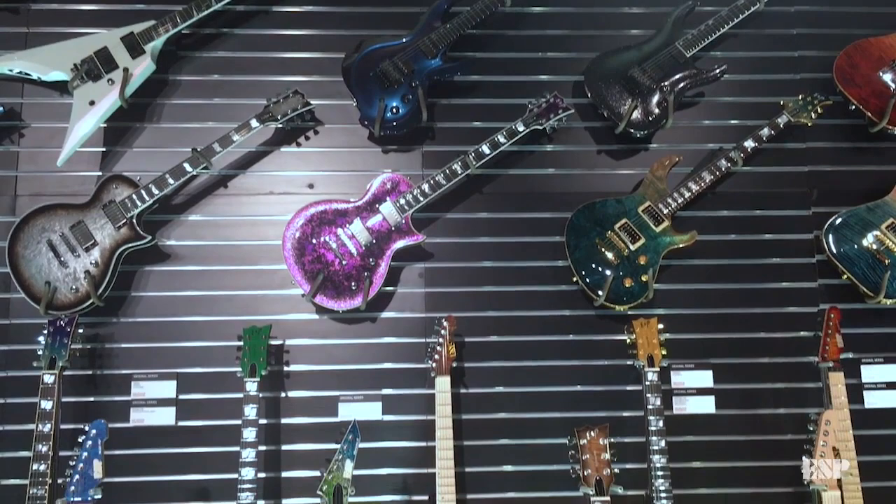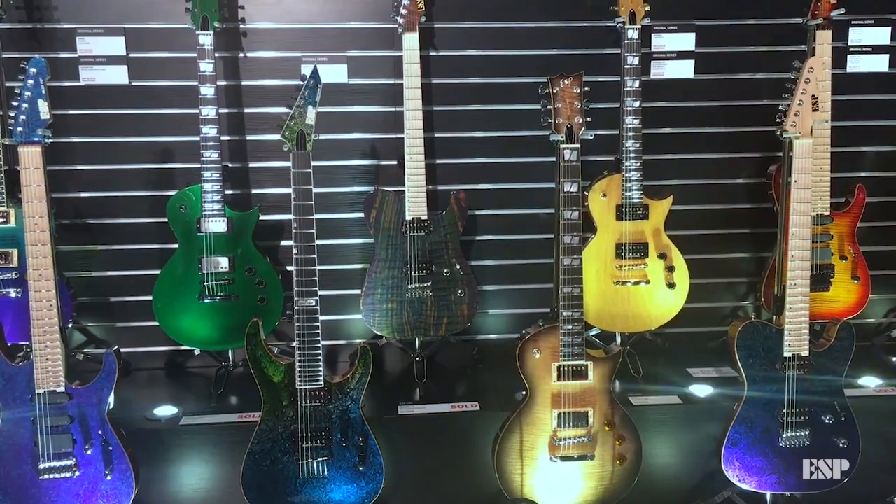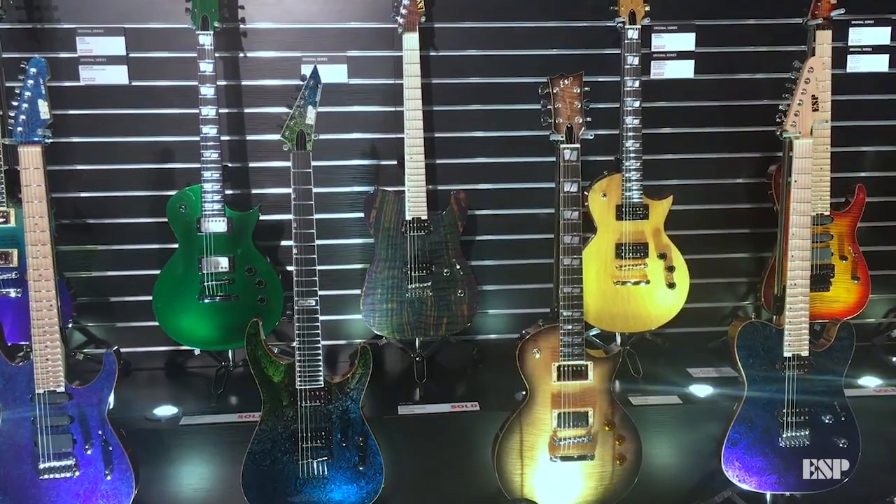There are a lot of people that look around at some of the guitars in a booth like this and they see our ESP Original and ESP USA and they think they've got to spend $3,000 or $4,000 to get a really good guitar. But this is actually a very affordable instrument. Very much so, absolutely.